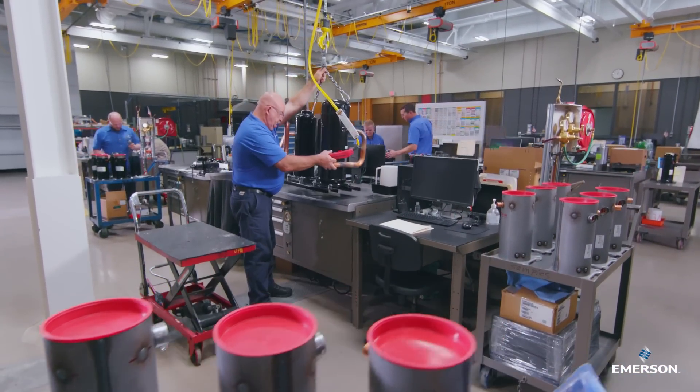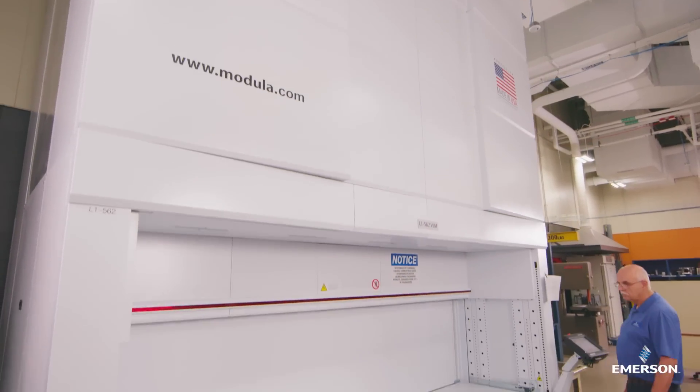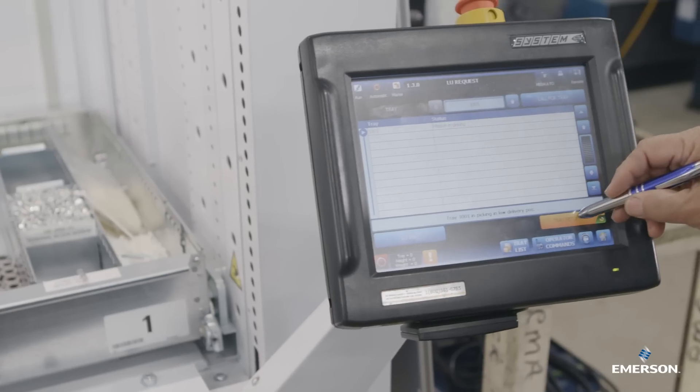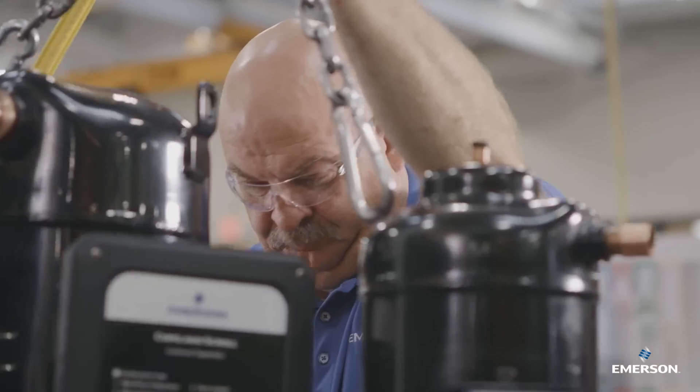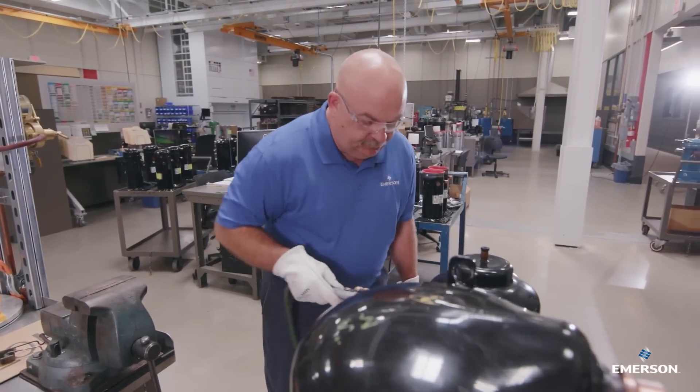Tomorrow's air conditioning and refrigeration solutions start here, where a state-of-the-art vertical lift machine delivers push-button parts and automated inventory control. Producing samples that look identical to factory-built compressors means you need the space to cut, weld, braze, and assemble with precision.